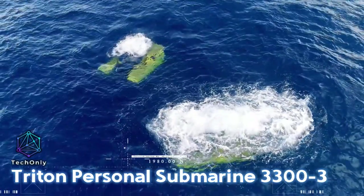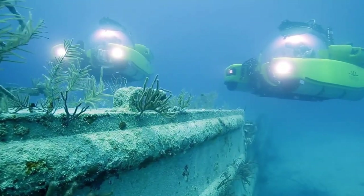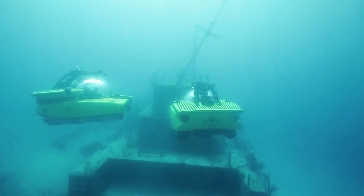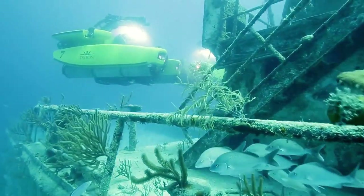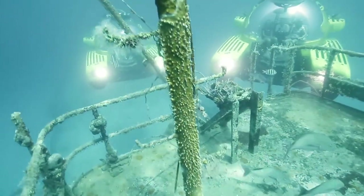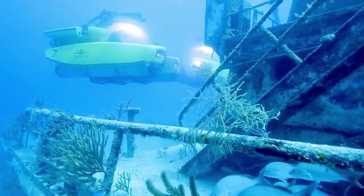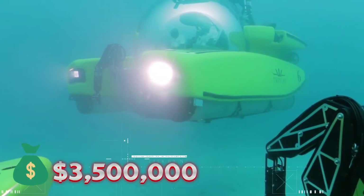The Triton Personal Submarine is ranked third on the list of the world's most expensive gadgets. The Triton Personal 3300 is one of the best submarines on the market for ocean exploration, with a maximum depth of 3,280 feet, or about 1 kilometer. It has aided several initiatives including Discovery and the BBC's Blue Planet 2, Galapagos, and Sir David Attenborough's Great Barrier Reef. The price of this personal submarine is about $3.5 million.